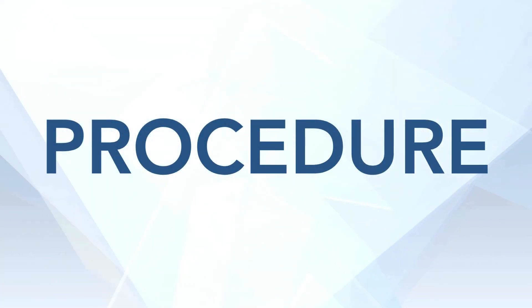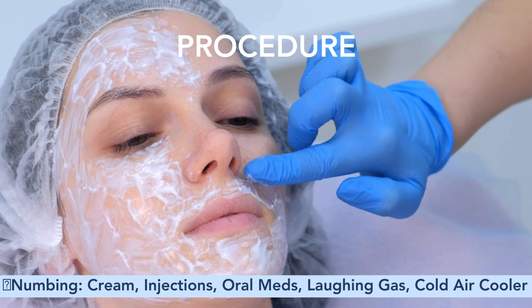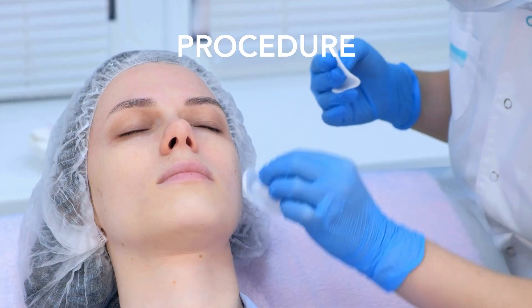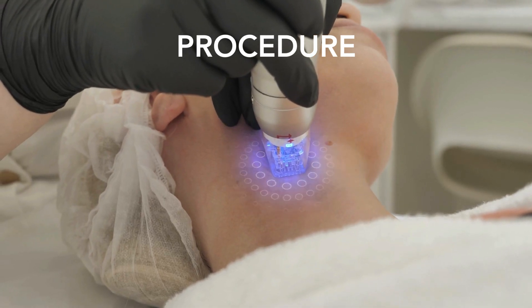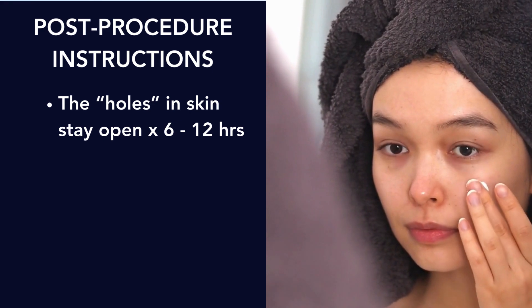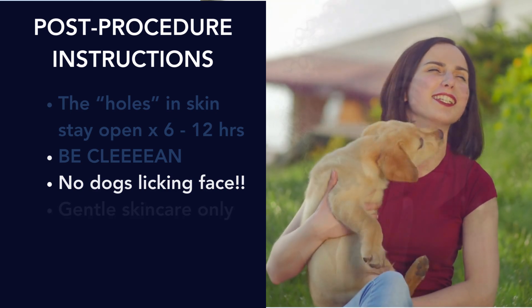Now onto the procedure itself. The procedure largely varies based on which RF device you're getting, but in general, before the procedure you'll have some type of numbing — it may be a topical cream, injections, an oral medication, laughing gas, or a device that blows cool air on your face. Next, we clean you up very well because we're about to put a million little holes in your skin and we don't want to introduce an infection. For recovery, you will be red — either just a few hours or up to a couple of weeks. After the procedure, the holes in your skin stay open for about 6 to 12 hours, so you have to be very clean: no dogs licking the face, no rolling around in mud, just gentle skincare only.